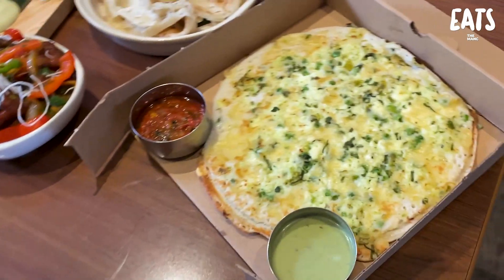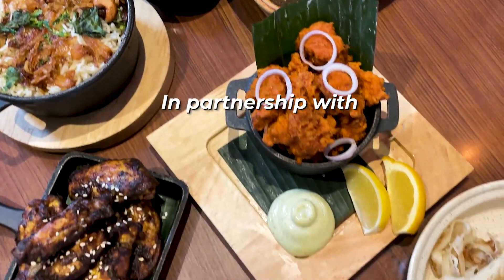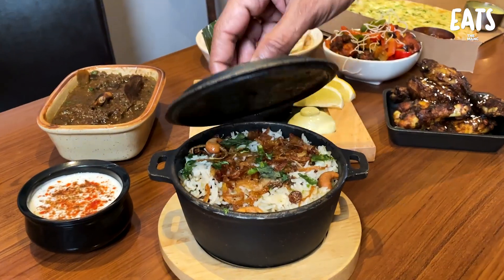Welcome back to Takeaway Champions, it's Joe and Tim. We're here on Bala Moore Row to try Amma's Canteen — this is south Indian food, so authentic, so delicious, so fresh. Deliveroo, thank you for sending us here. We're in for a treat with this review.